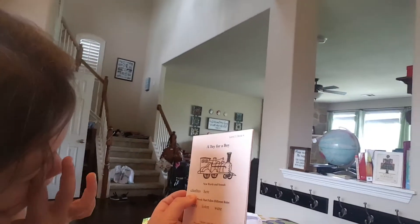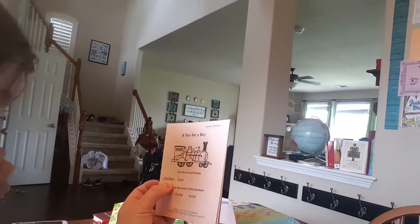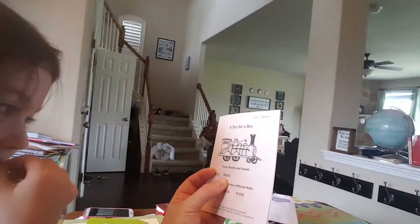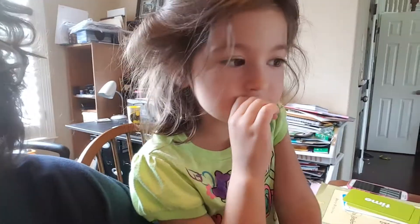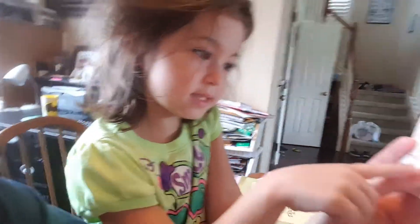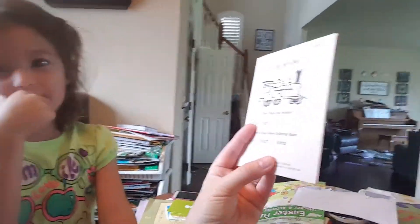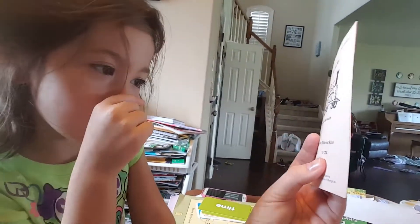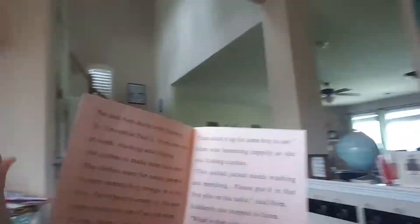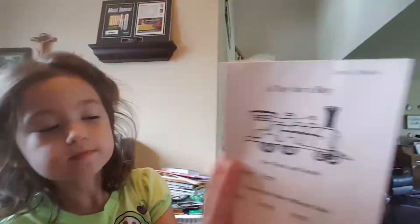This is a hard one. Clothes. And this is a sight word — here. Right, that's a sight word. Some of these words you just have to do with flashcards until she learns them. Here's some words that follow different rules. Pretty. Listen. Good. Were. W-H-E-R-E is 'where,' but that's 'were.' Good. And then you'd go through and practice the book.